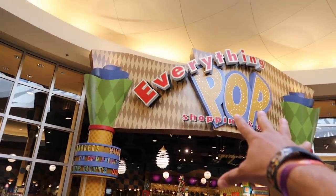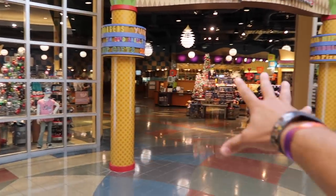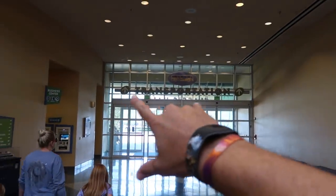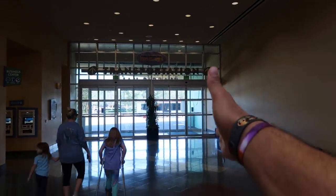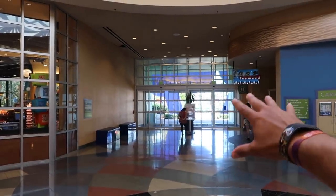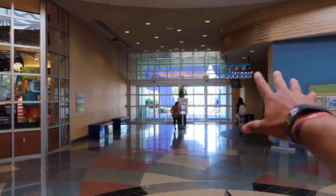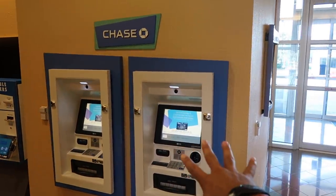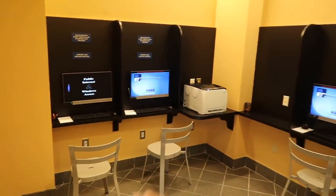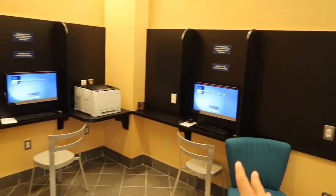Right as you start walking away from check-in, you come up on Everything Pop — that's going to be your shopping and your diner, with quick service food and a food court. To your left is a big sign that says transportation, where you get on buses to the parks and Disney Springs. To your right is where you'll find the pool, your rooms, and they also have an arcade. They do have Chase ATMs here, a fuel rod station, and business computers, so if you need to print boarding passes or tickets, this is where you'll come.